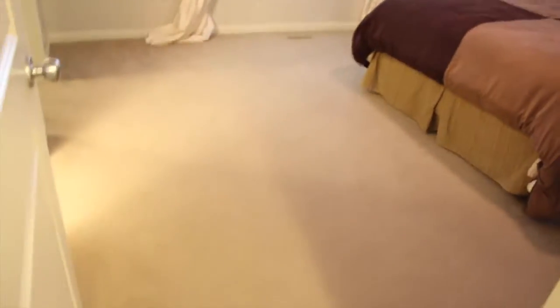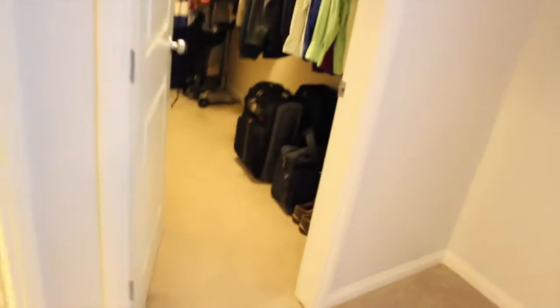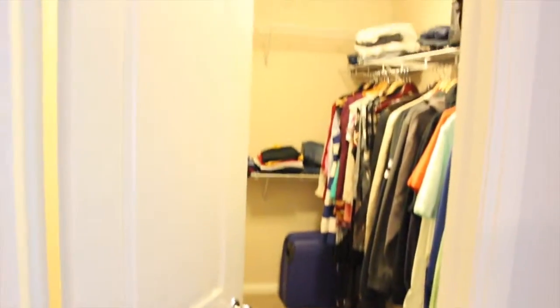Here's the other bedroom, and I'll show you the master. The master is obviously quite a bit bigger up here — it kind of jets out with a little nook in there as well, and then you've got your walk-in closet and the bathroom.